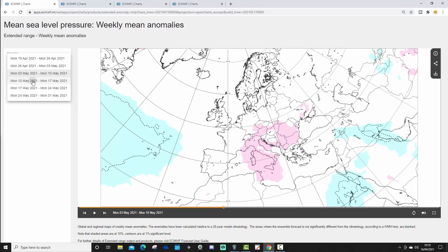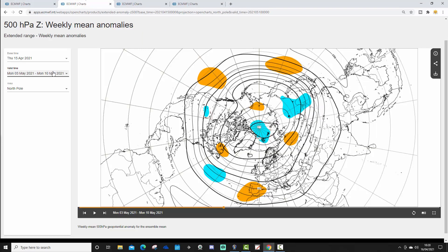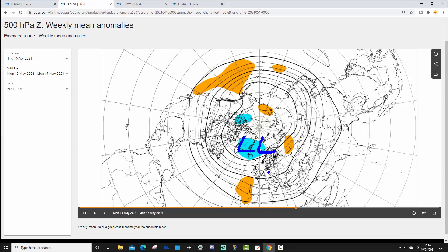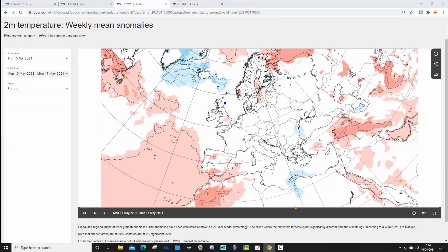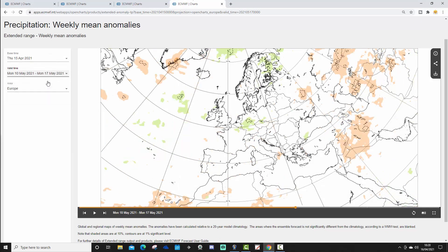Week 4 runs from the 10th to the 17th of May, and again signals are really weak. There is some lower pressure towards Greenland and Iceland which might bring a little more of a westerly flow, but there's also higher pressure, suggesting a ridge and reasonably settled conditions. The 500 millibar height anomaly shows lower pressure towards Greenland and higher pressure towards Spain and Portugal — probably a flat westerly flow. The temperature anomaly is very weak, suggesting average temperatures, and precipitation also shows very little signal.